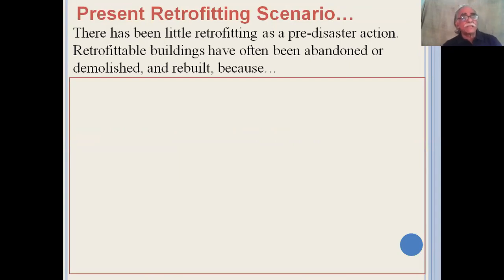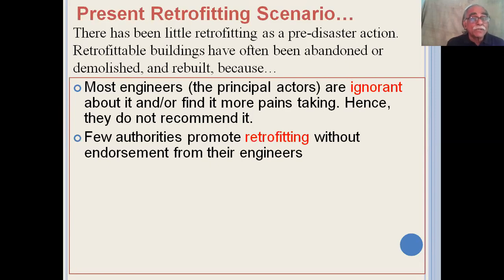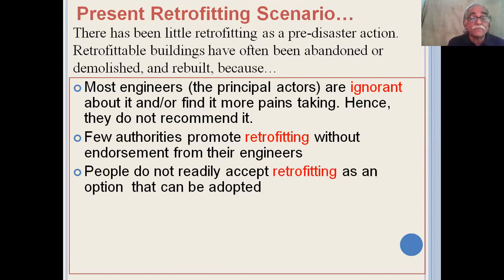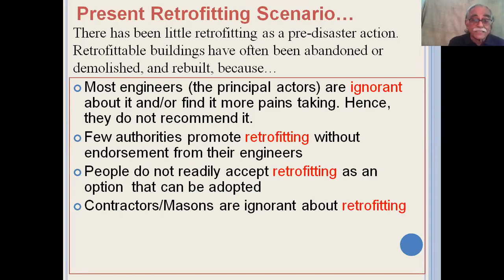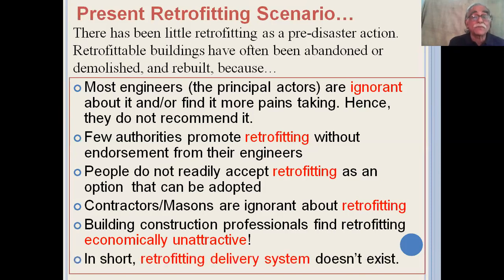The present scenario of retrofitting shows that there has been very little pre-disaster action, and retrofittable buildings have been abandoned or demolished and then rebuilt. This is primarily because most engineers — the principal actors — are ignorant about it and find it more painstaking, and hence they don't recommend it. So few authorities promote retrofitting without the endorsement of their own engineers. People do not really accept retrofitting as they find it rather abstract, contractors and masons are ignorant about it, and building professionals find it economically unattractive. In short, the retrofitting delivery system does not exist.